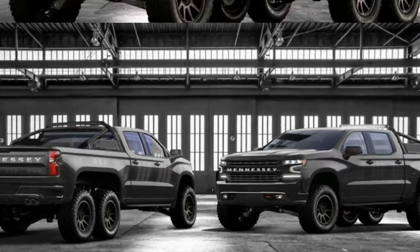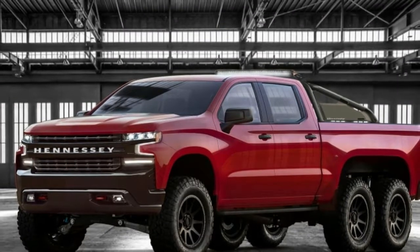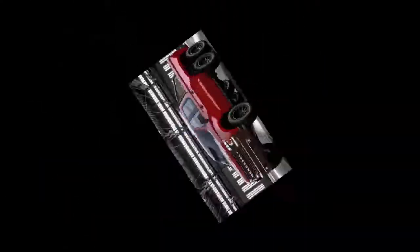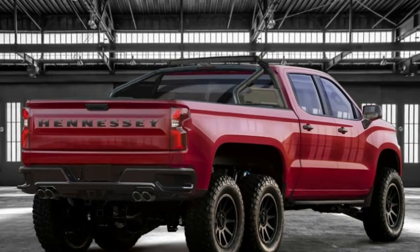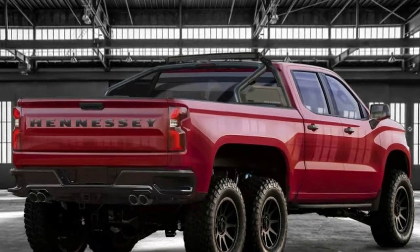Hennessy plans to build 24 of these six-wheeled beasties, and each of them will start at $375,000, including the cost of the donor Silverado. It's available for export to international markets, and we'd imagine quite a few Goliaths will be making the journey to sandier climbs.